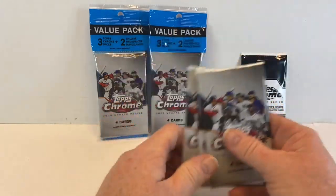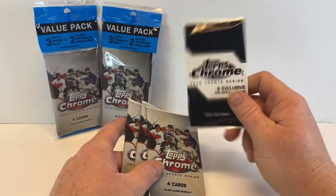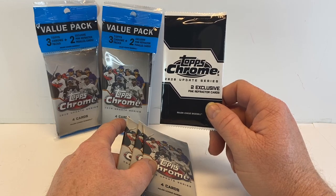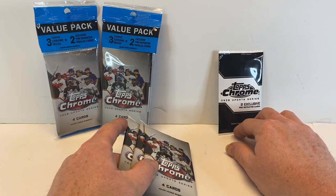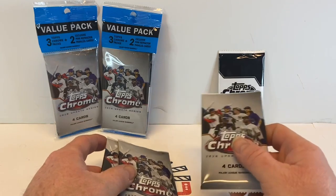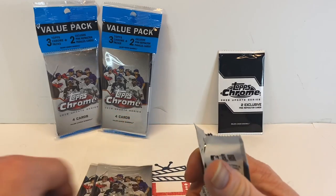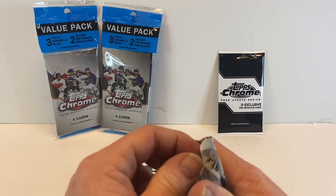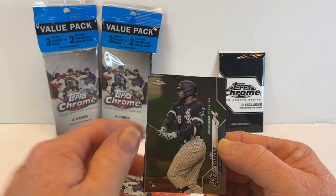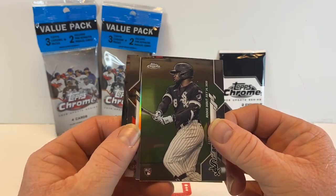I really liked 2020 Topps Update Chrome, mainly the cello packs. The hanger packs had a pink wave refractor, I think these ones might just have pink refractors — I might be backwards on it, we'll find out. Either way, I'm still not 100% complete on the base set of this, so I figured this gives me something to do. We'll open up some packs.